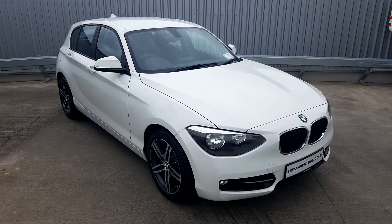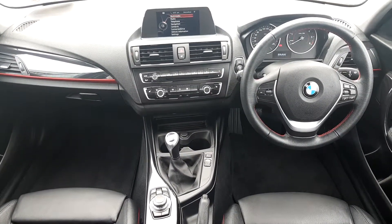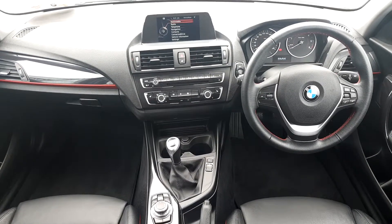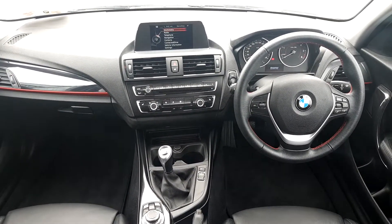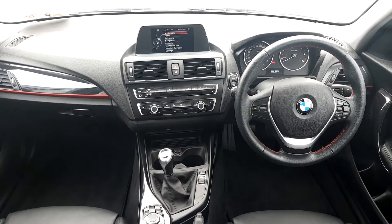I'll give you a look through the inside of the car now. Having a quick look inside, we have lovely black leather interior with red striping. You also have your 6 speed manual gearbox, the BMW sport steering wheel, and your rev counter and speedometer in the dash.